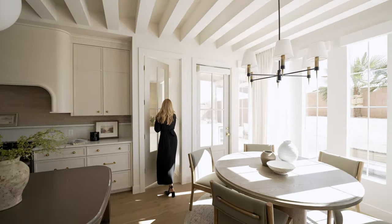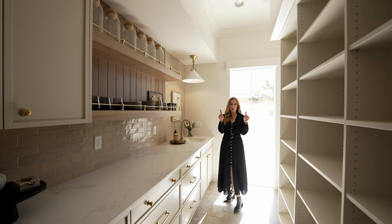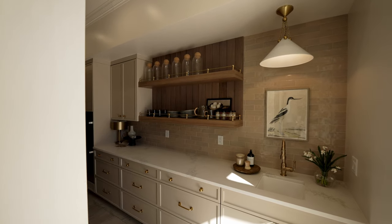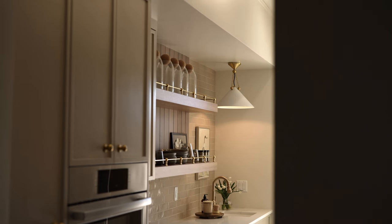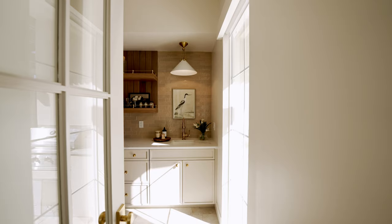In the scullery that is attached to the kitchen, we actually repeated the same crown molding detail. I personally love these little touches of areas where you can display dishes and things that you would use. We decided to do a little bit of vertical wood paneling here, but this just makes this utilitarian space a little bit more beautiful.